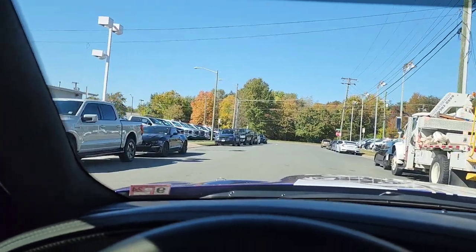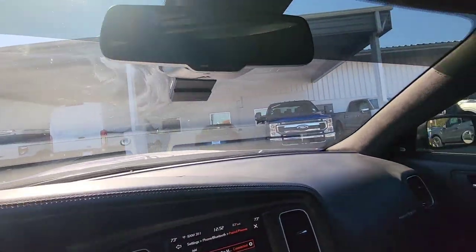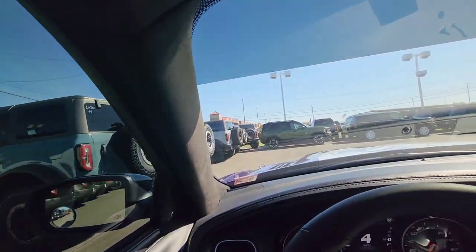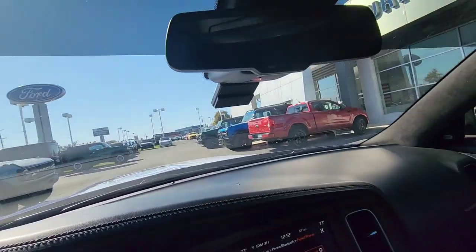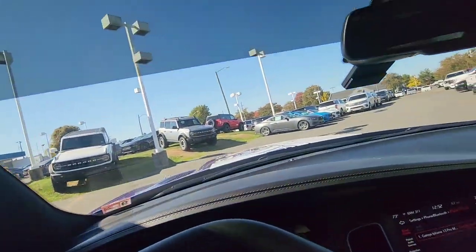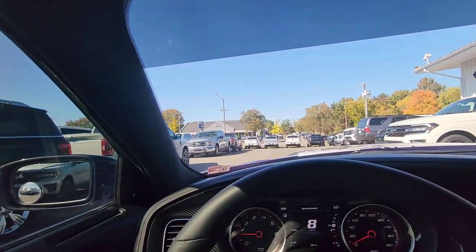I'm in Manassas, Virginia at Orsiman Ford, formerly known as Battlefield Ford. I'm going to do a drive-through of their dealership — a good friend of mine now works here. There's a nice Ford Mustang, a brand new Maverick, Bronco Sports — but look here: one bronco, two broncos, three broncos, four, five, six, seven, eight, nine, ten, eleven, twelve, thirteen broncos — they've got quite the selection. Fourteen, fifteen broncos. They've got a lot of broncos and a lot of Ford trucks.